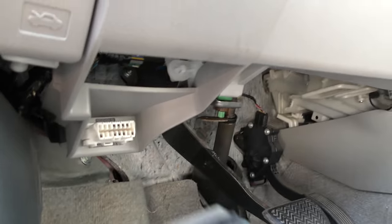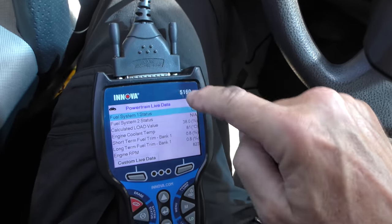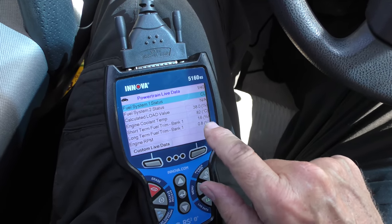Looking at the scan tool, there are no codes. We'll start it up — starts up normal. Looking at all the live data, we can see the short-term fuel trim isn't much: 0.8, 0.8, 1.6.